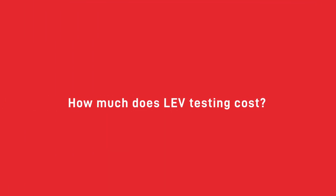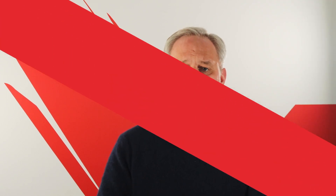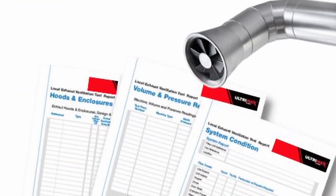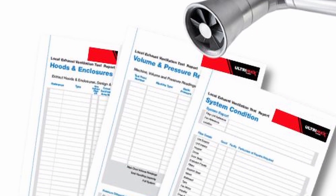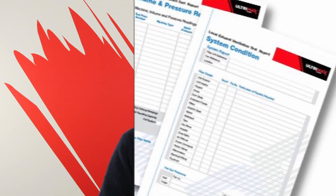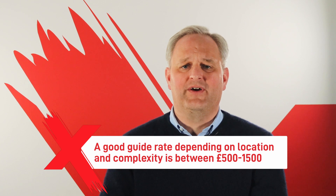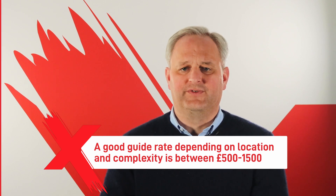The cost of a full LEV inspection may vary depending on how many systems you need to have evaluated. There may be a flat rate for the test itself as well as an additional cost of labour per hour for your examiner, which can vary depending on the company and the level of experience of your examiner. A good guide rate, depending on location and complexities, is between £500 and £1,500.